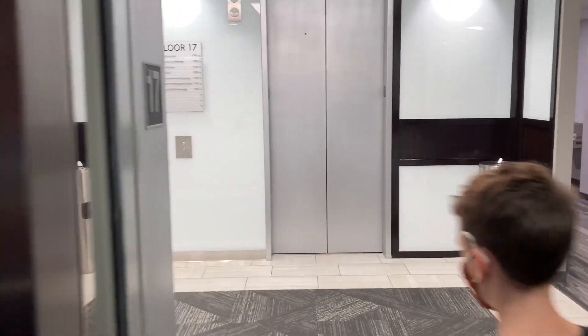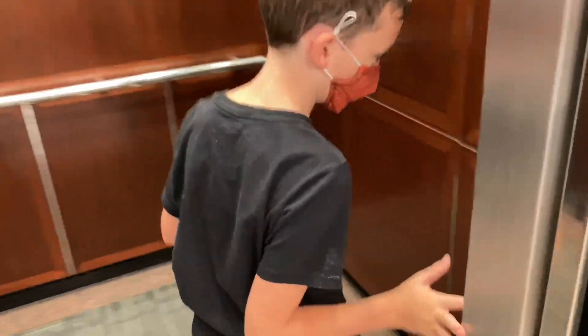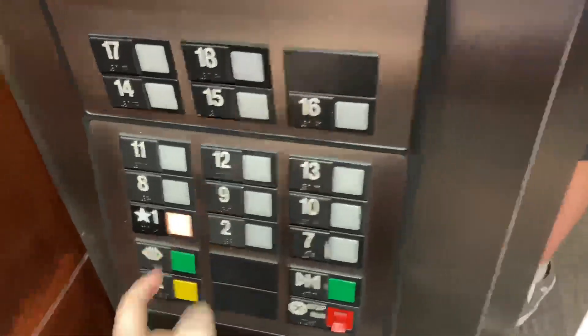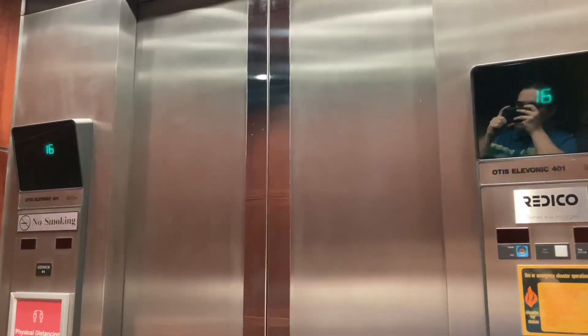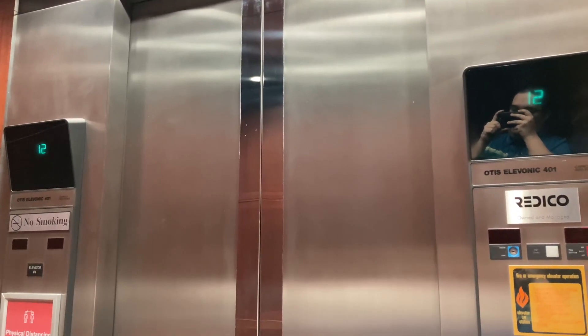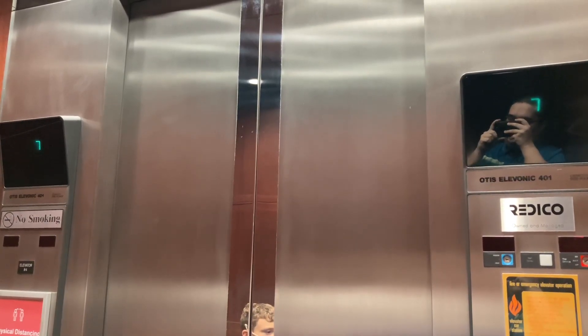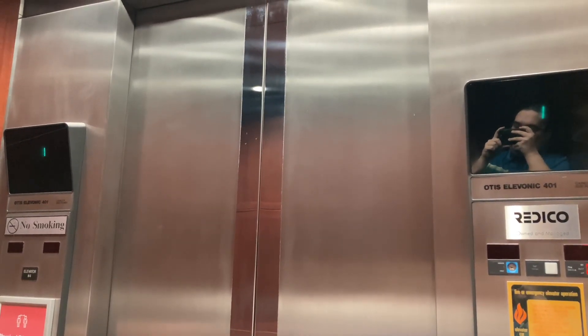Wow. The call buttons have been replaced up here. They're Series 7 call buttons. And they replaced the lanterns too. The only floors that are unlocked here are 17 and 16. I tried going to the other floors, so it seems like access is limited for a reason.